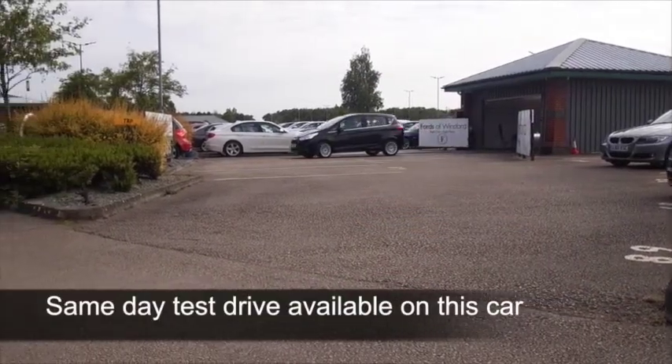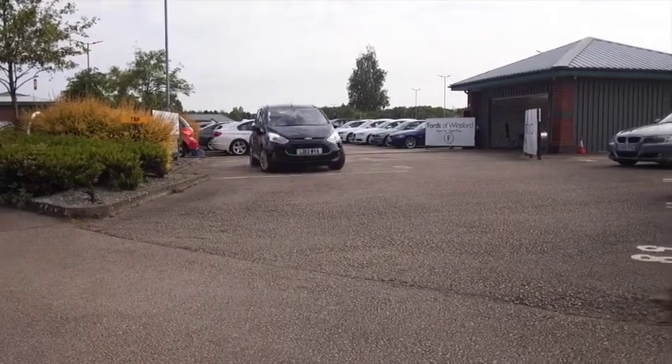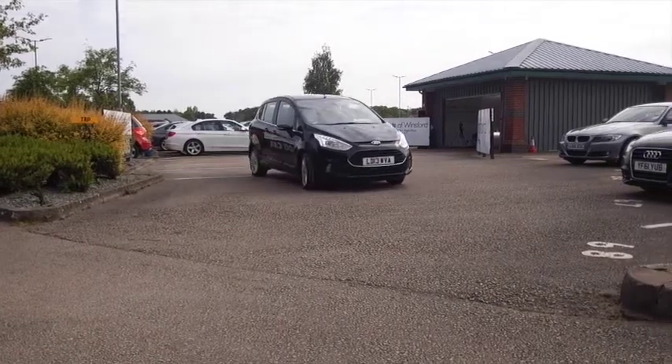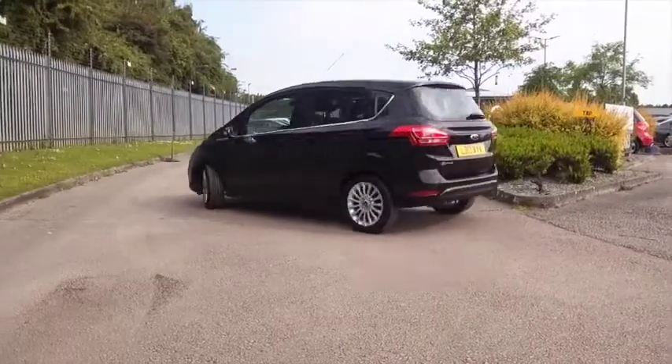And I don't think you'll be too disappointed. Brand new, these cost anywhere from around £17,500, going right up to about £25,000. So it does make sense to come and see what's on offer.